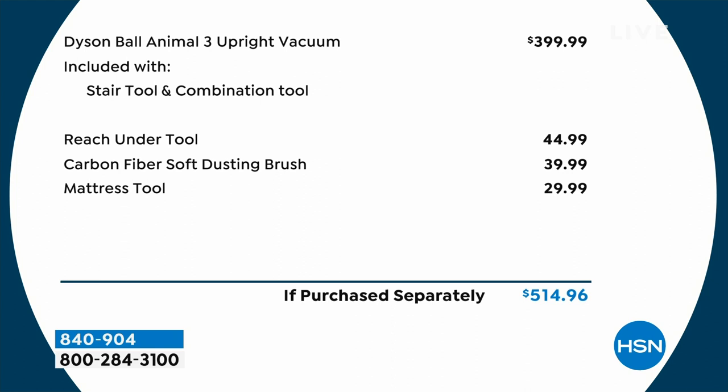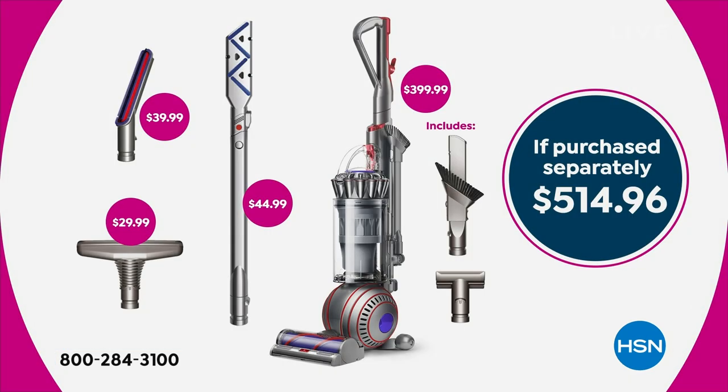The Reach Under Tool is under $45, the dusting brush under $40, and the mattress tool about $30. If you purchase these separately, that's over $515. Today you're getting it all under $300. You still get the five-year warranty, you still get all the tools. And we're going to get some great demonstrations from Gemma Kent, who is joining me now.